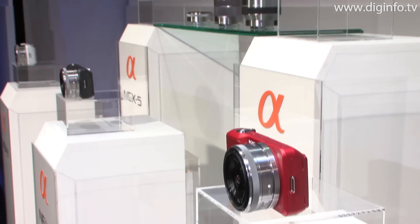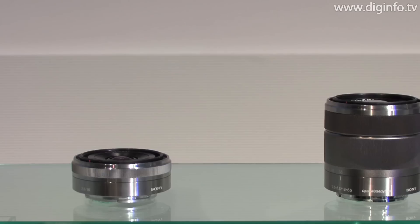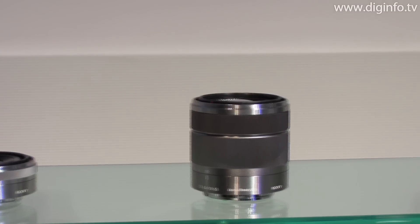The estimated retail prices for these cameras as lens kits are from 80,000 yen for the NEX5 and 65,000 yen for the NEX3.